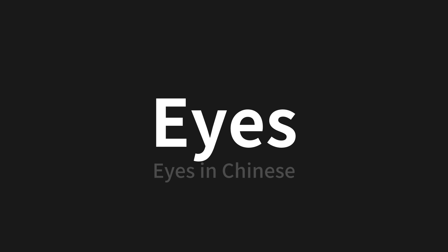Which means eyes in Chinese. Let's say it all together. One more time.